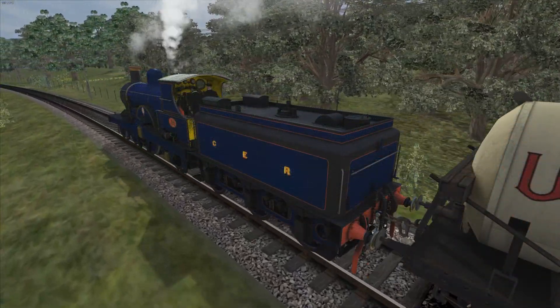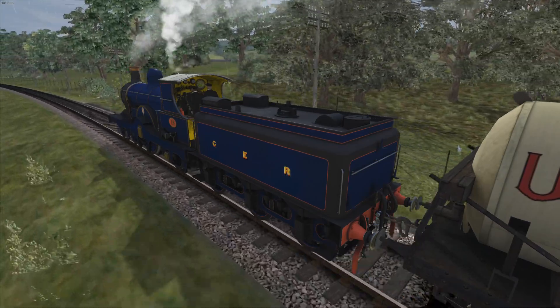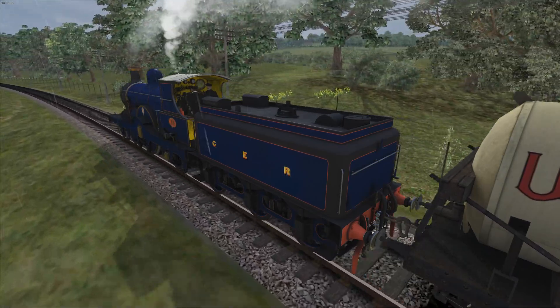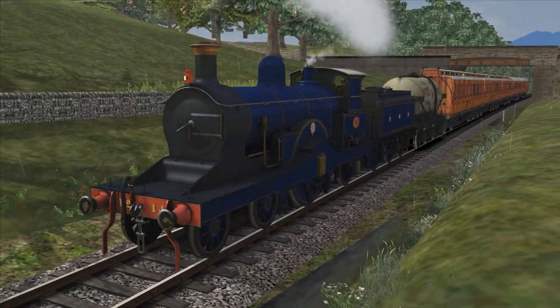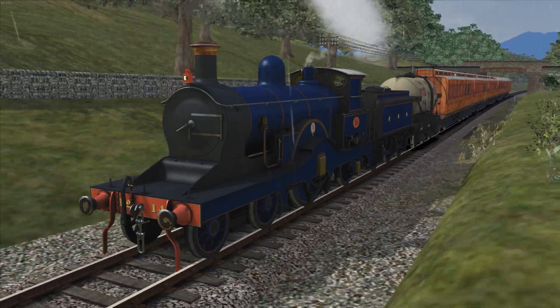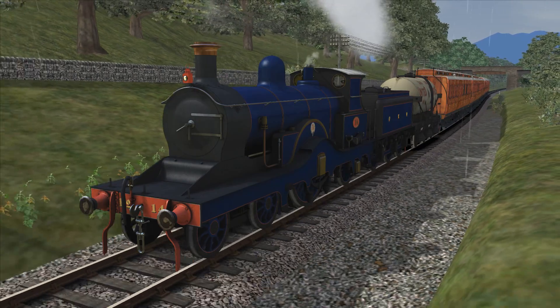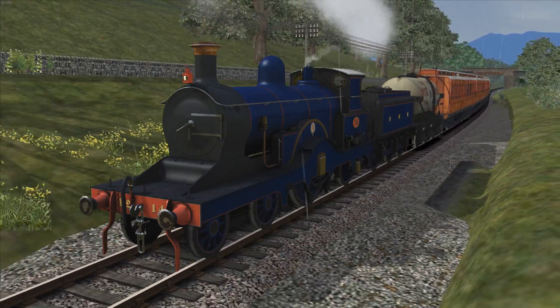One of the most striking features of the design was its tender, which had an unusual rounded shape with an inset fuel space. The P-43s started out as oil burners, a somewhat uncommon practice at the time, with an oil capacity of 3,250 litres and a water capacity of 12,700 litres.